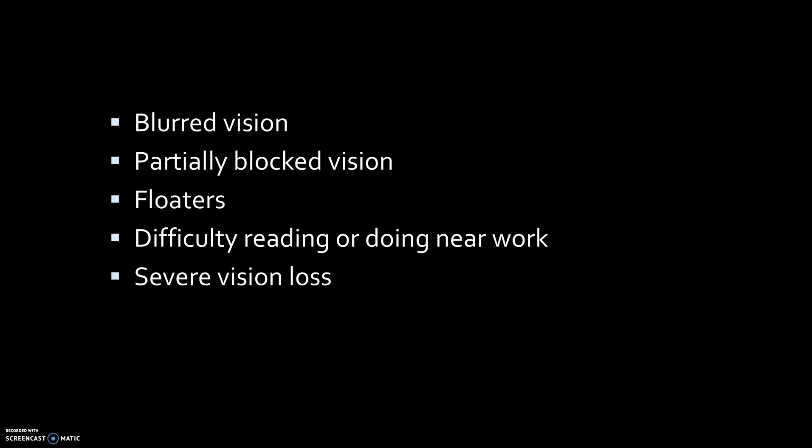Symptoms like blurred vision, partially blocked vision, floaters, difficulty reading or doing near work, and severe vision loss, and last of all, blindness — these symptoms must be looked for in diabetic patients.